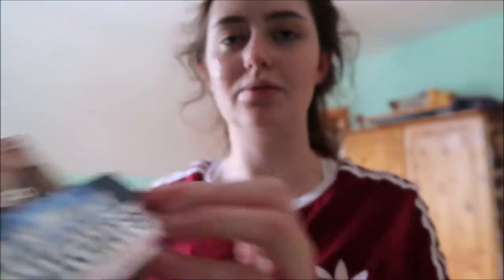My dinner is in the oven - I'm cooking pizza tonight because I'm home alone. And I might pop in one of these whitening strips. These are the white glow dissolving whitening films from Bright Lights - just teeth whitening strips that you put in and they dissolve in your mouth. I'm just gonna pop one of those in and get on with my little bits of work.